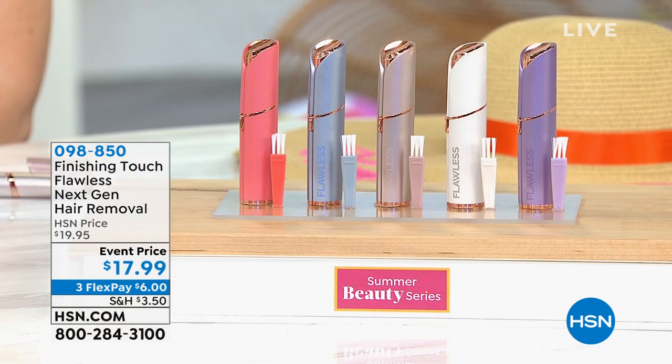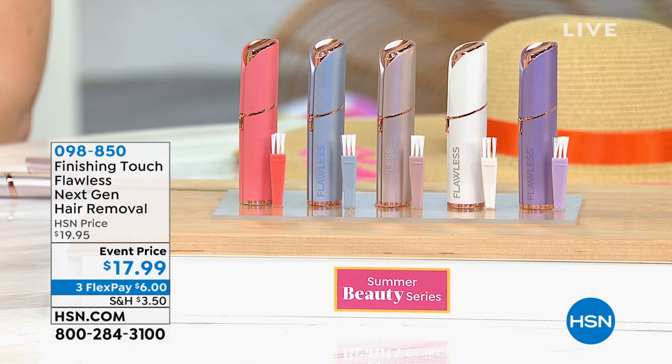I wanted to share something that is a must when it comes to summer beauty: finding a way to get rid of unwanted hair, whether it's on your eyebrows, lip, chin, or other parts of your body. That's where the Finishing Touch Flawless Next Generation Hair Removal comes in. You can literally use it anywhere — it's battery operated and the batteries are included. There's even a light, so you never miss a stray hair.